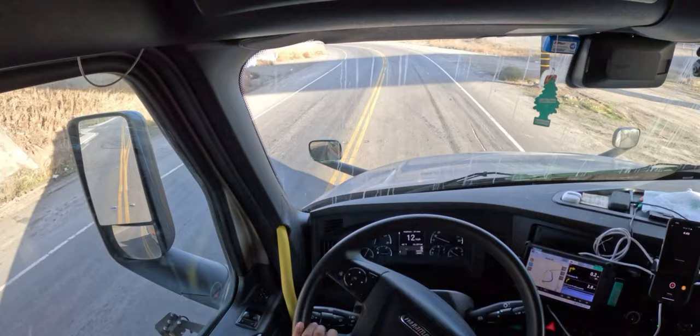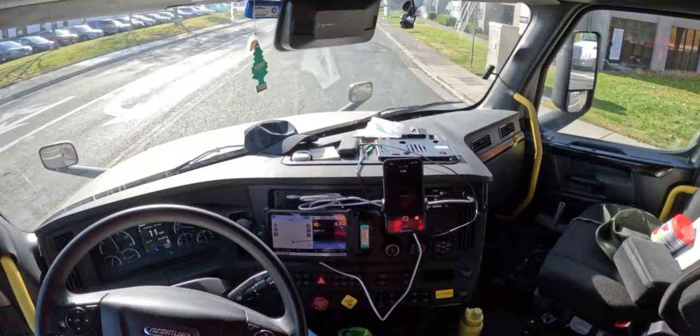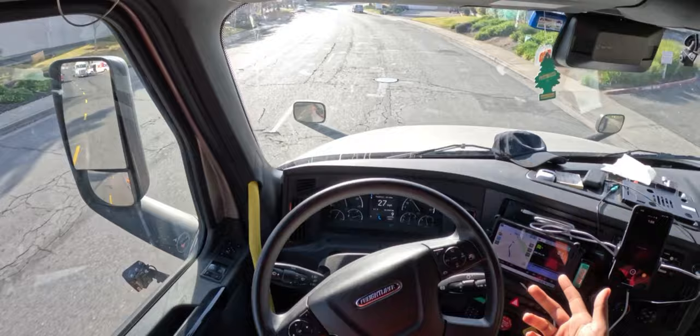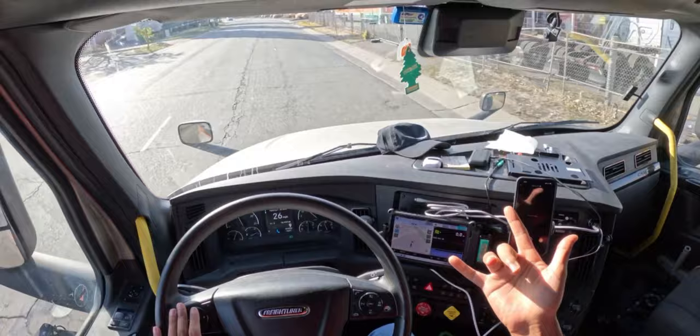I'm almost to the pickup destination here in a business plaza. Getting close to the pickup location, looking for some sort of a drop yard. Picking up a relay — if you guys didn't know, a relay is when another driver drops a trailer. The paperwork is in front of the trailer, you don't have to really talk to nobody. You just pick up the trailer, make sure you have the correct paperwork, and possibly gotta weigh it. Looks like Schneider — I probably missed the entrance.